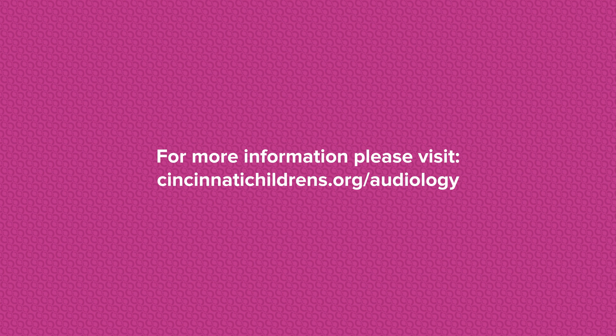For more information, including scheduling an online appointment, go to cincinnatichildrens.org/audiology.